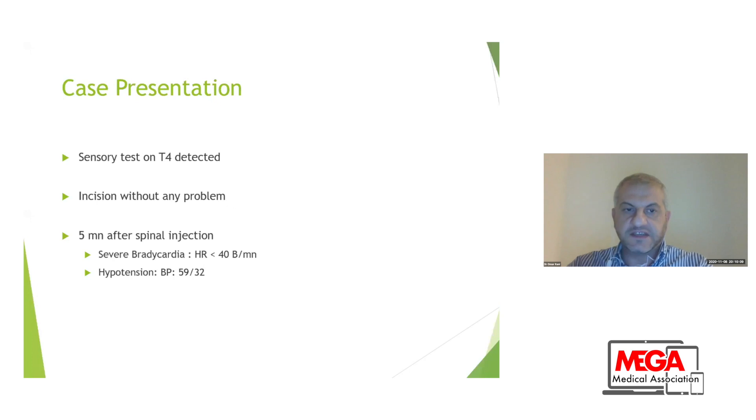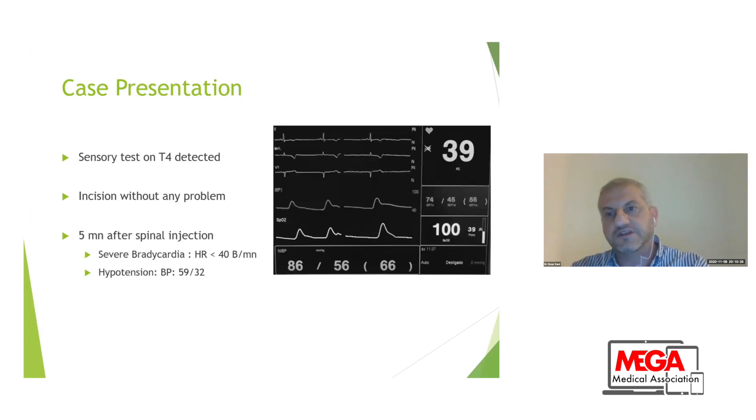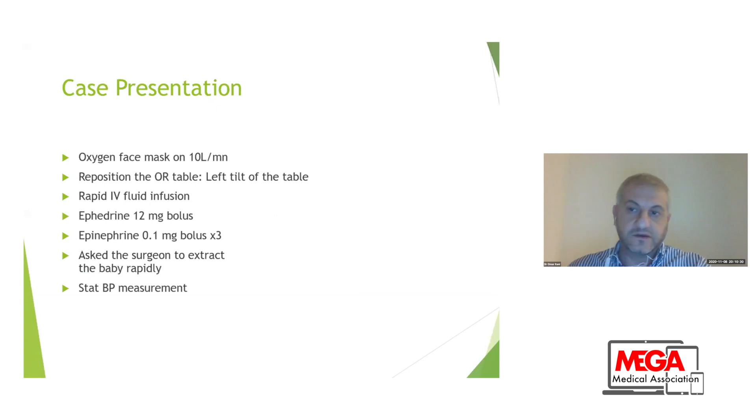I tested the block level — it was at the nipple level, which means T4, adequate for C-section — and I allowed the surgeon to start the surgery. Five minutes later, I had severe bradycardia followed by severe hypotension that needed vasoactive drugs. I increased oxygen flow to 10 liters, repositioned the OR table, opened the IV fluid, and gave ephedrine 12 milligrams as a bolus, followed by three boluses of epinephrine 100 micrograms at one-minute intervals. I asked the surgeon to hurry and extract the baby.